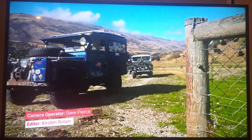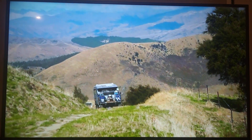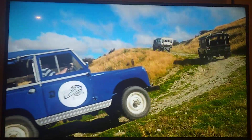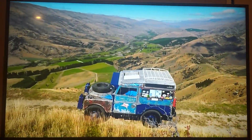Those who crawl the land, climb the land and cling to the land call this a safari. And today's is as special as it gets, because leading the way — the equivalent of Rover royalty.